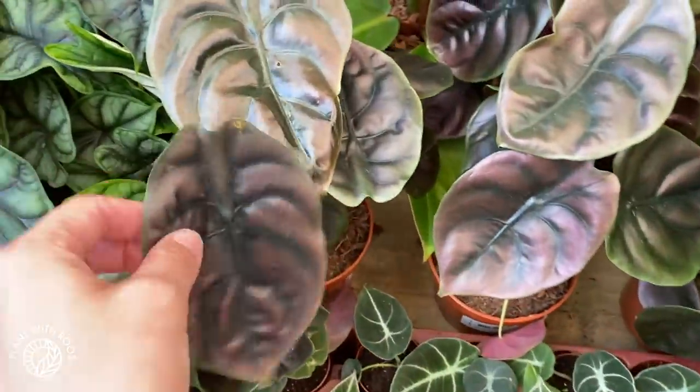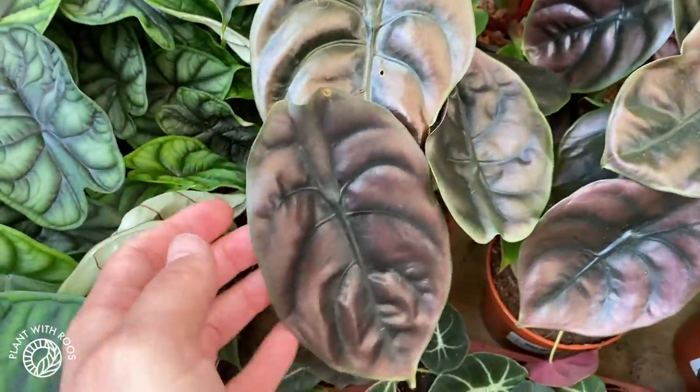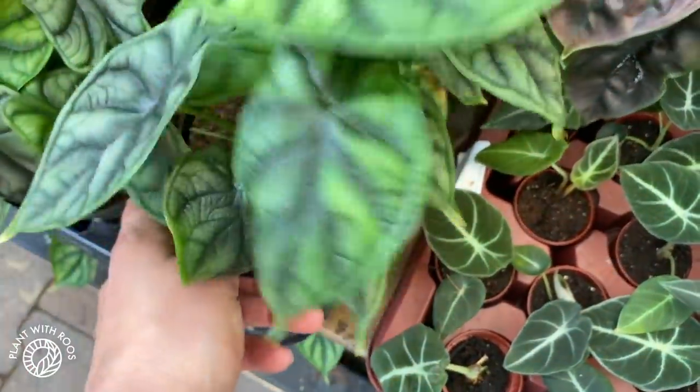They also have little plug plants — Alocasia black velvet, these are 4 euros. And some small Alocasia cupreas which are 10 euros. That's really nice.